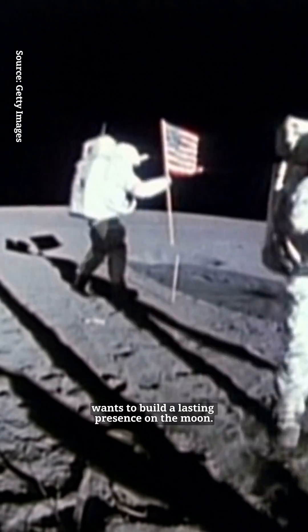NASA and everybody else with a rocket wants to build a lasting presence on the moon. You might think that means a dome or a habitat wherever we land, but that's actually not a great idea.